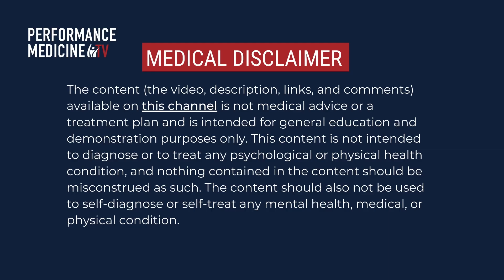Hey guys, just a reminder, this is not official medical advice. Please seek an appointment with a licensed medical provider. Hi, this is Dr. Tom Rogers at Performance Medicine coming to you with the weekly Common Sense MD.